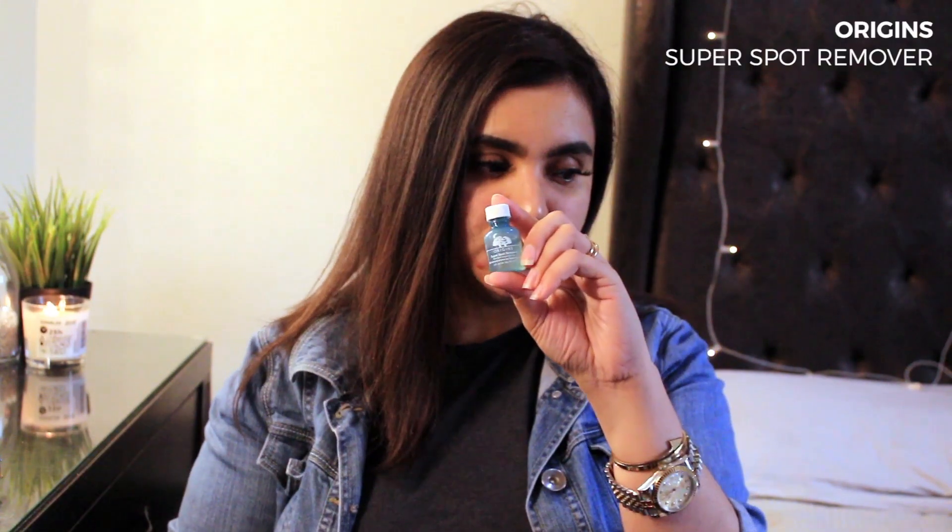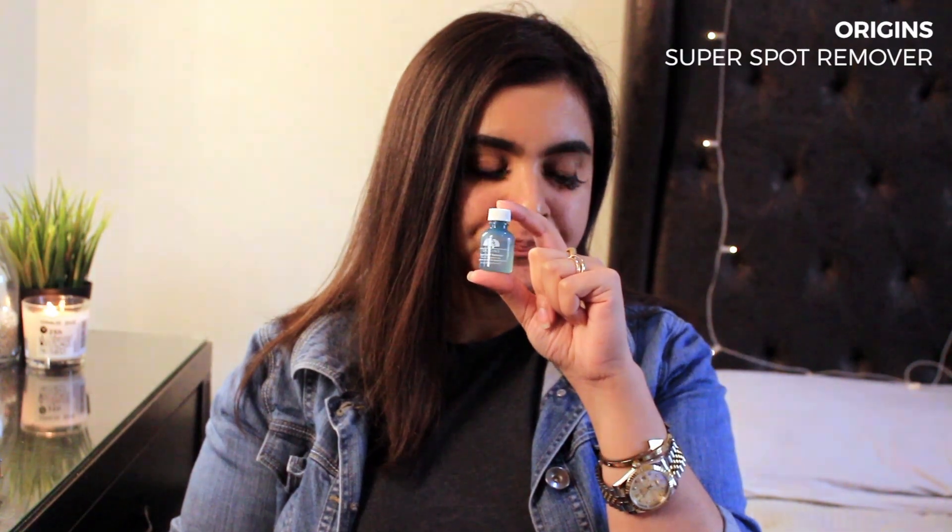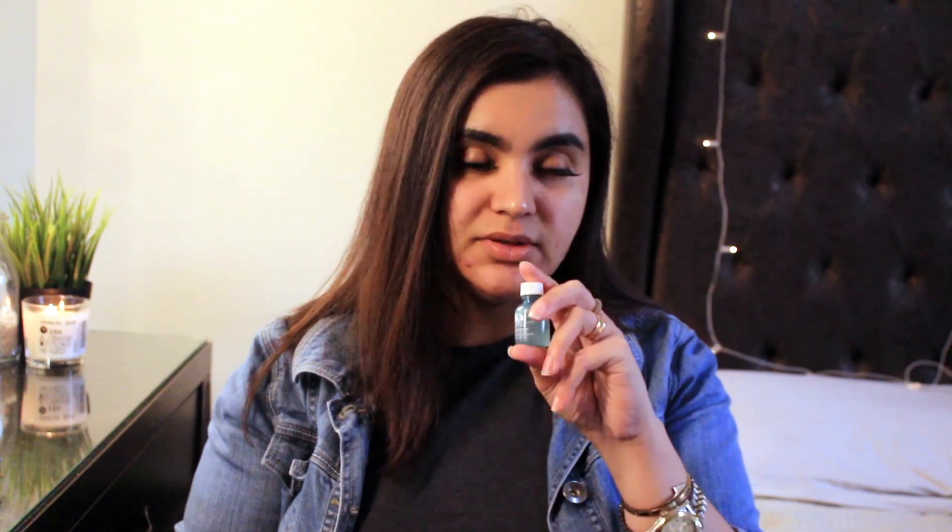When I need to do spot treatment — like nowadays with these hormonal breakouts — I use this Origins spot treatment. It's a gel-based treatment you just put on your cysts and pimples at night before bed. It instantly dries on your skin and will dry out the cysts. It might not completely get rid of them but it will stop them from growing. This is 10 ml and was 8 KD, but it lasts very very long so you don't have to worry about the cost.